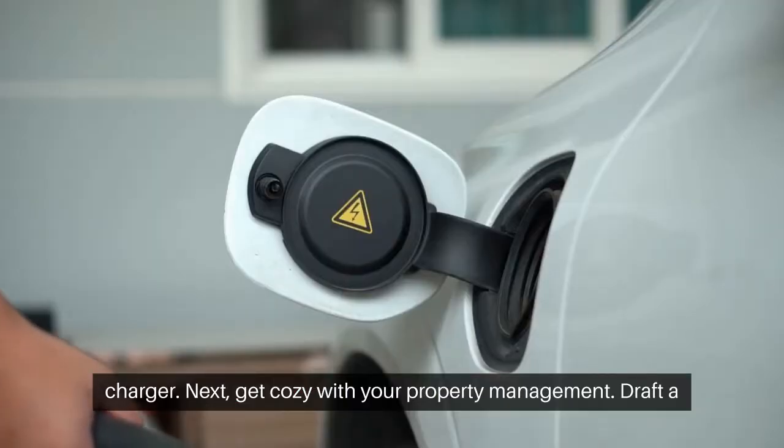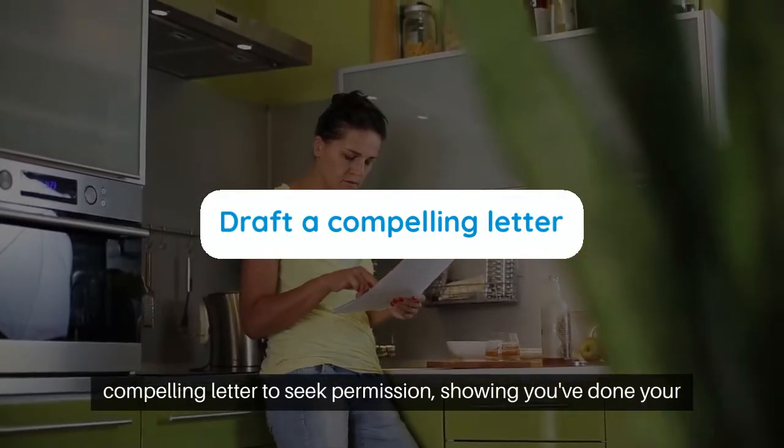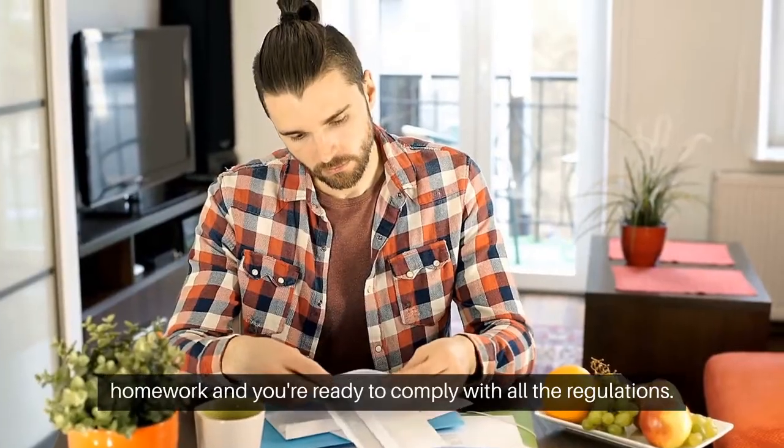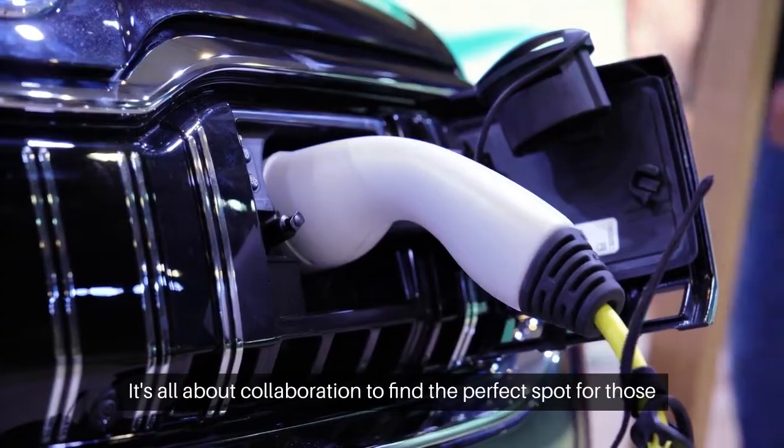Next, get cozy with your property management. Draft a compelling letter to seek permission, showing you've done your homework and you're ready to comply with all the regulations. It's all about collaboration to find the perfect spot for those chargers.